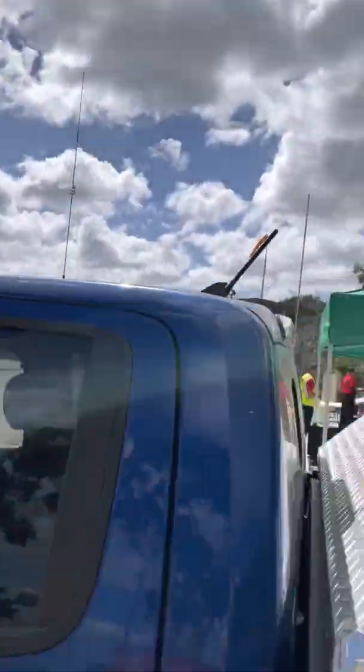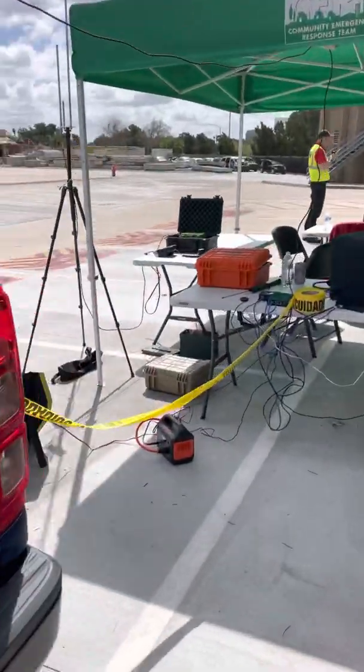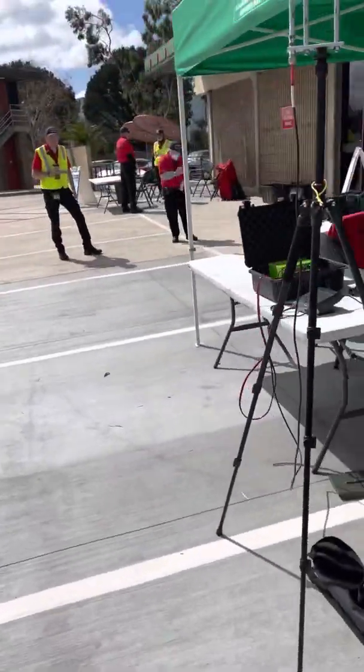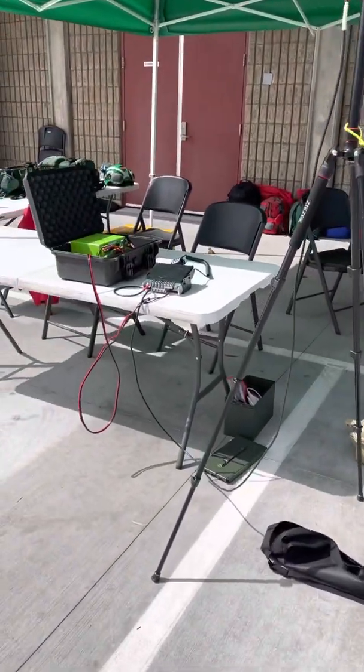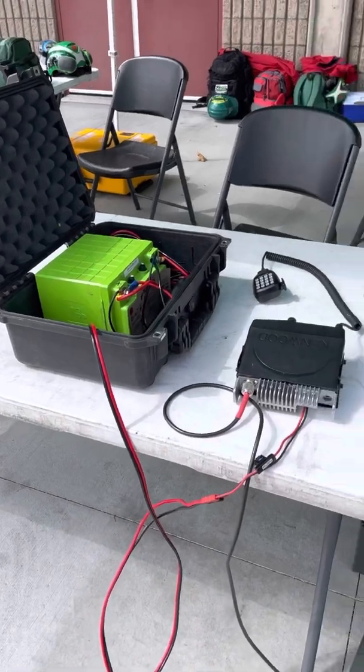There's also a VHF/UHF antenna up there. I've got a station listening to Anaheim Races Repeater 1. That is this VHF radio that's battery powered with a 40 amp hour battery.